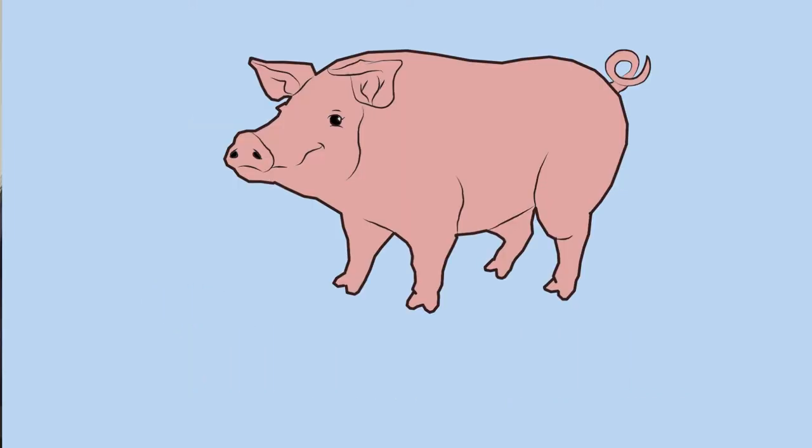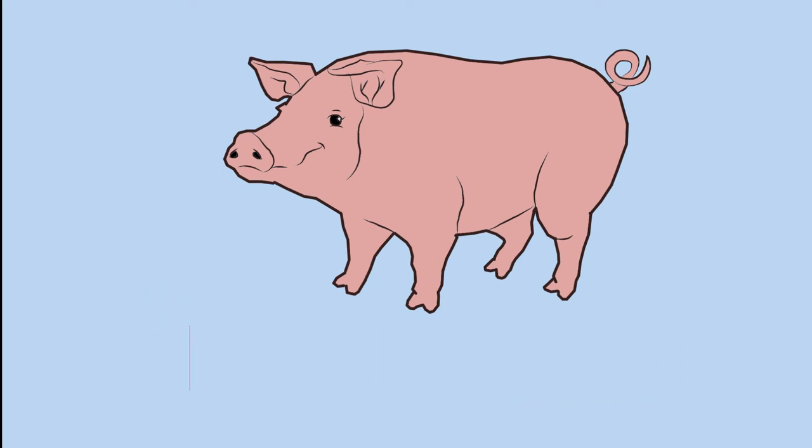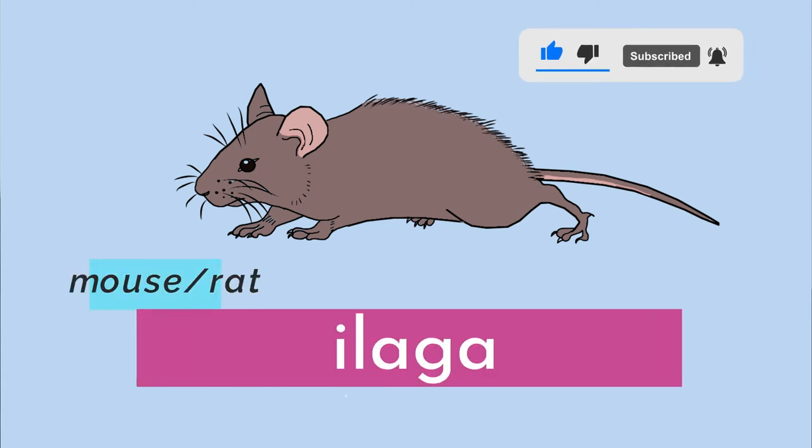Our next animal is pig. Baboy — the word for pig is baboy. Our next animals share one word in Bisaya: mouse or rat. They are both called ilaga. The word for mouse or rat is ilaga.